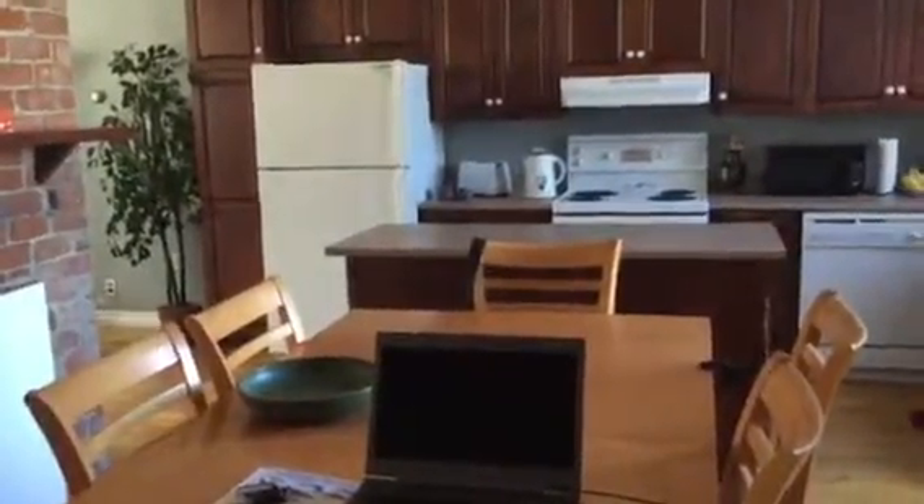Okay, so welcome to unit 5, 21 and 23 Queens Road.